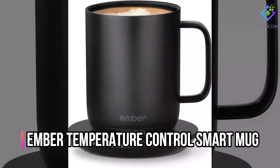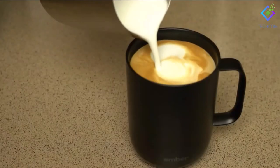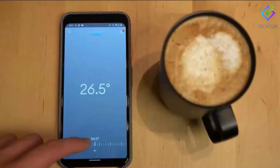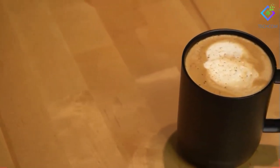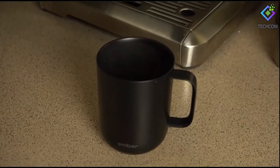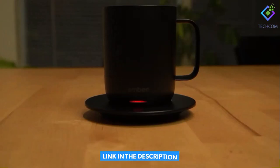Number 9: Ember Temperature Control Smart Mug. Some people want it hot, while others prefer it to be exactly 120 degrees. The Ember Temperature Control Smart Mug is a stunning present for any coffee enthusiast. Its smart capabilities allow you to change the warming temperature of the coffee mug using your smartphone. Coffee stays warm for as long as you need it to and cools down after two hours when the mug is empty. If you don't have your phone with you, the cup will reheat to the last temperature you set it to.